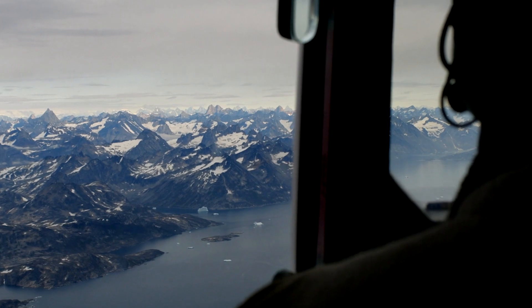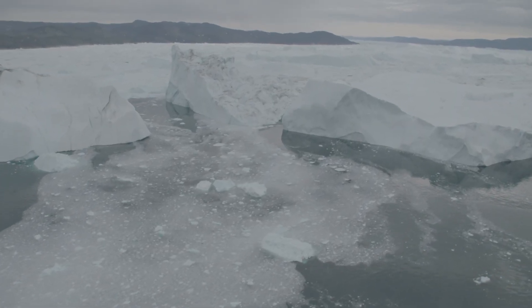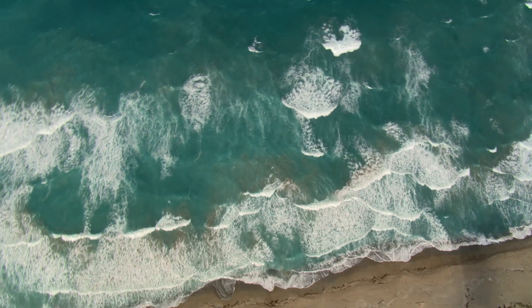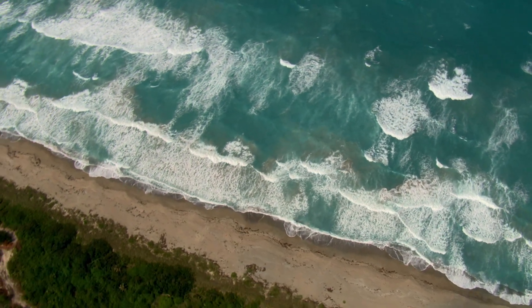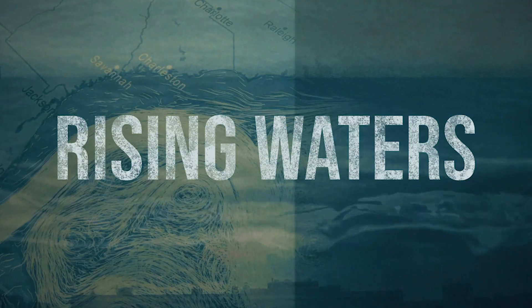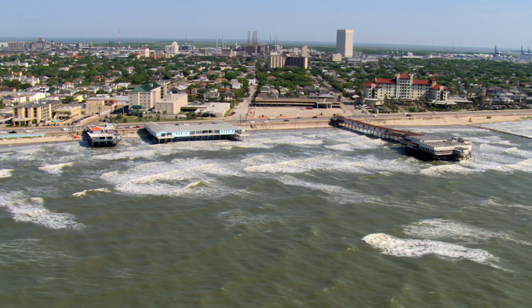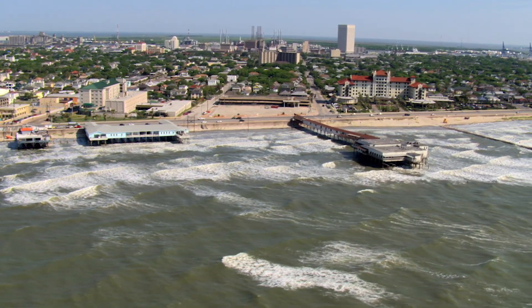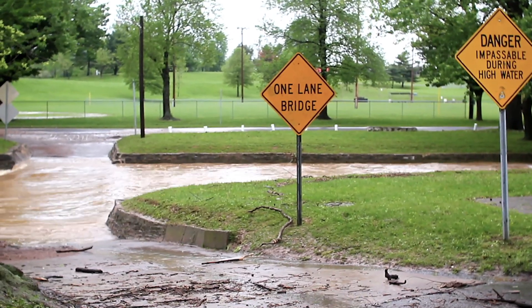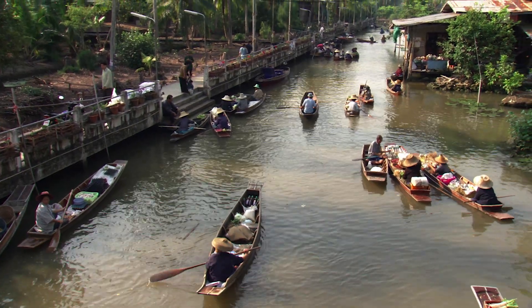Here's a concerning reality. Combined, the two regions contain enough ice that if it were to melt all at once, sea levels would increase by nearly 215 feet. Now, that isn't going to happen anytime soon, but even a few feet of sea level rise, much less 215, would be disastrous for the planet's coastal communities.